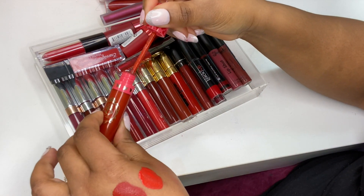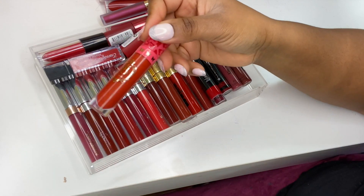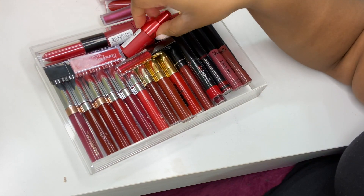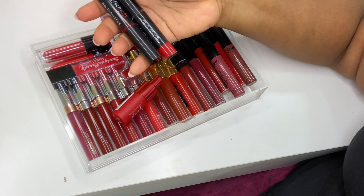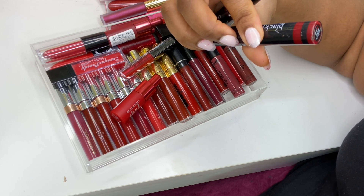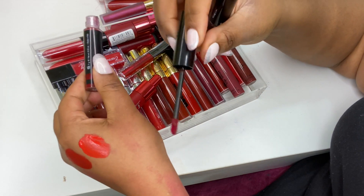Yeah, it's super old — I'm actually going to declutter it; it needs to go. Real Bee is an indie brand. I've got these two Black Op lipsticks — this one is in shade GNT06. Brands really need to come up with names.